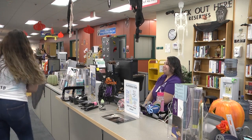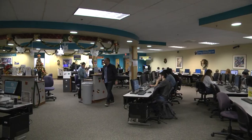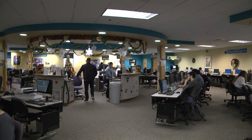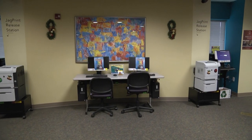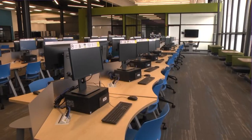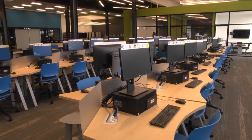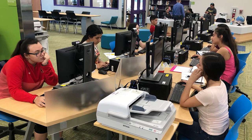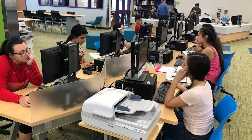Reserve items can be used in the library for two hours. All of our campus libraries have open computer labs where you can do research, type a paper, or print your work for free. The open computer labs at each campus also have a wide range of software available, as well as scanners and multimedia editing stations that you can use.